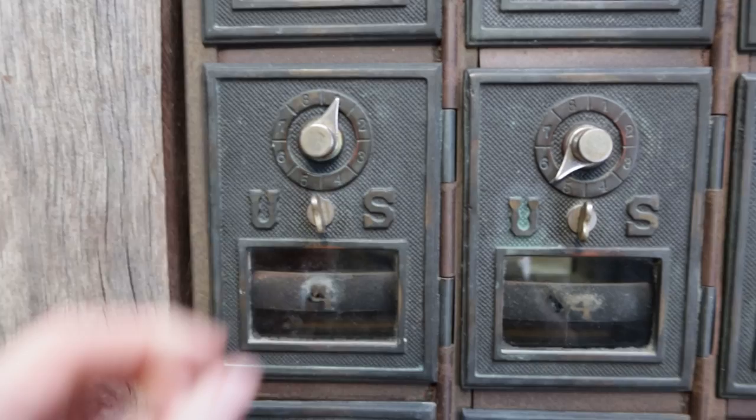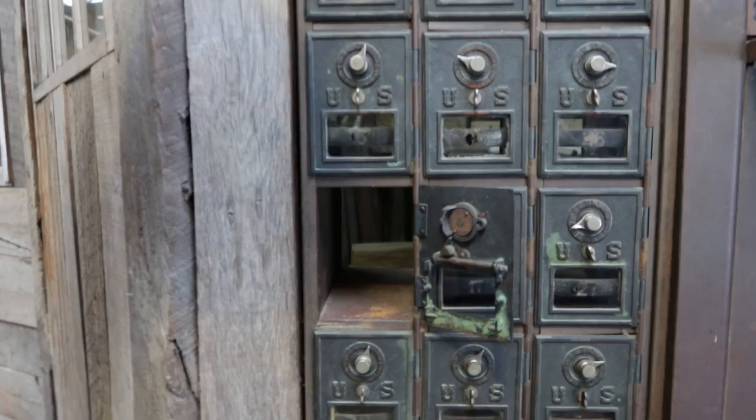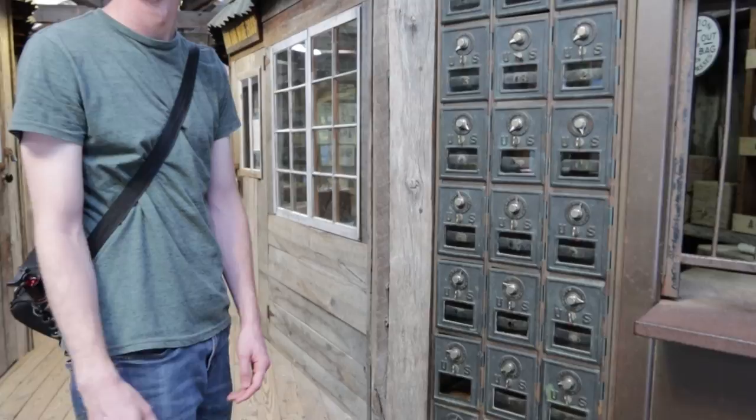This is supposed to be the company store, and it looks like a mining village compacted into one really small building. A lot of this stuff was originally used in the 1920s through the 40s, but then the mine was flooded in the 1960s, so some of this stuff is decently old. Jimmy, do you think I can guess the combination on one of these? There's no lock on here — so we didn't break anything.